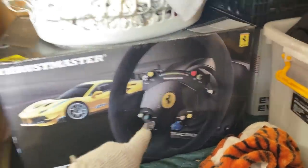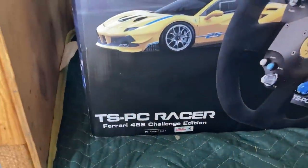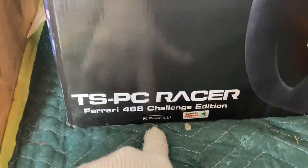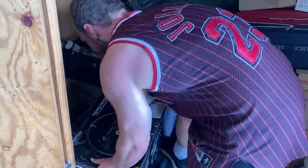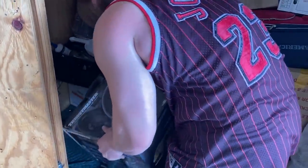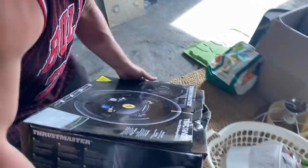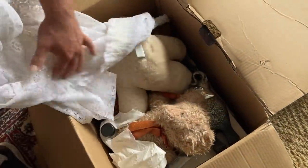A Thrustmaster TSPC racer, Ferrari 488 for Windows PC — that is going to be really good. Let's get this out and have a look. I don't think it's in this one. Damn, doesn't look like it. But there is a Buzz Lightyear — he's in good nick too.